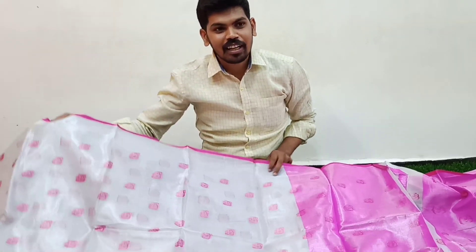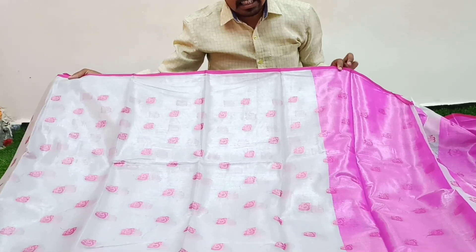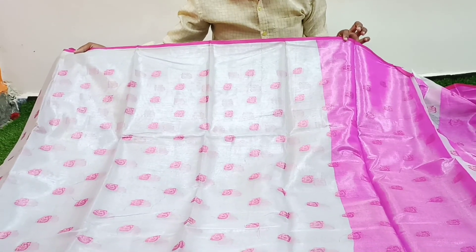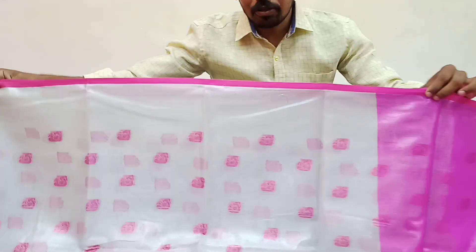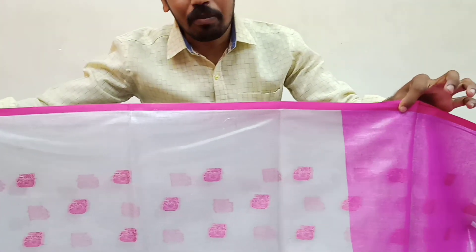For the first time, we have a lot of color combinations. Silver tissue with pink color combinations. We have a small pink color combination with piping border.